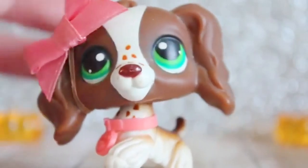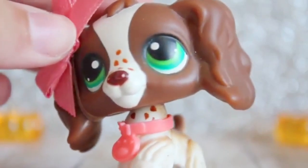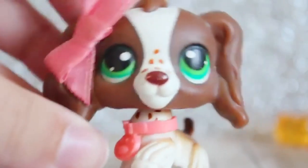I'm pretty sure I have two of this one because I had one as a child and I can't find it, and I got this one like a year or two ago. I don't know where my old one is. Here she is — she has freckles and she's really cute.